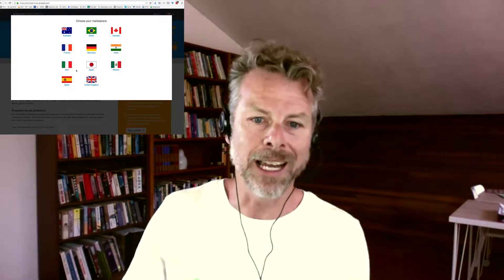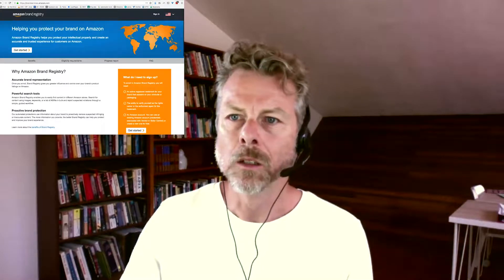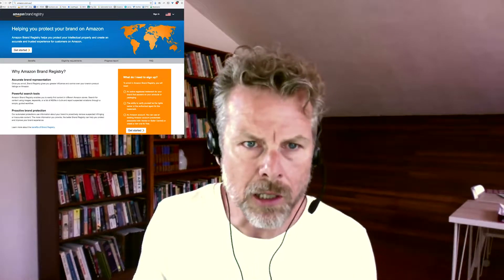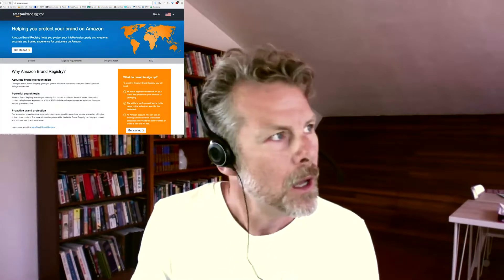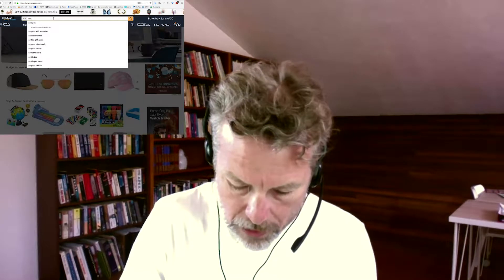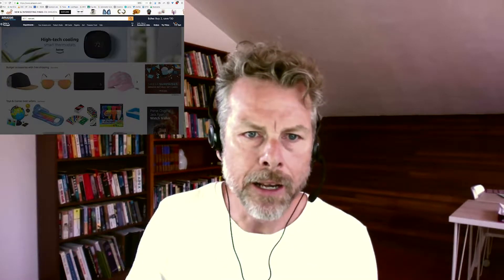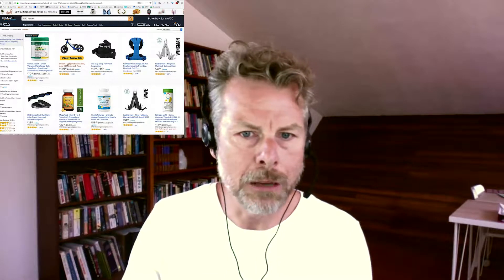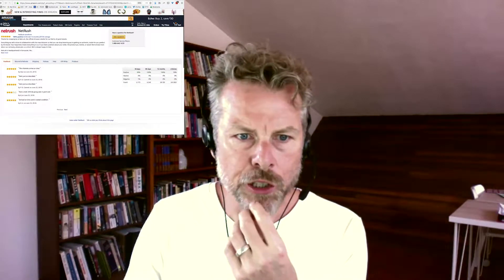Let's go to Amazon and I can show you what that looks like. If you just go to Amazon and look up Netrush — very smart people on Amazon — let's go for the balance bike, and you can see it's sold by Netrush. I'll show you their store and how that works.